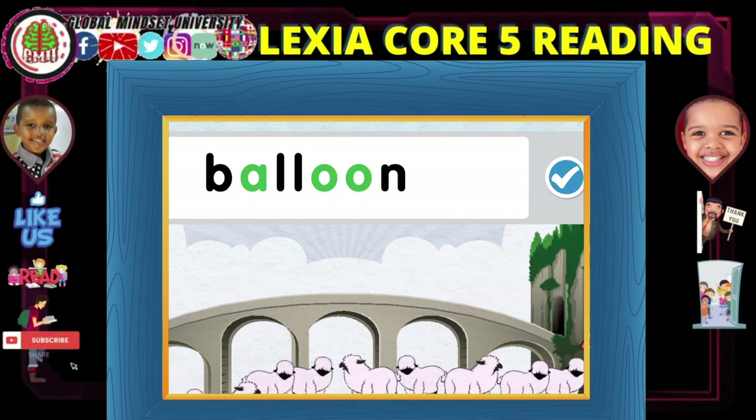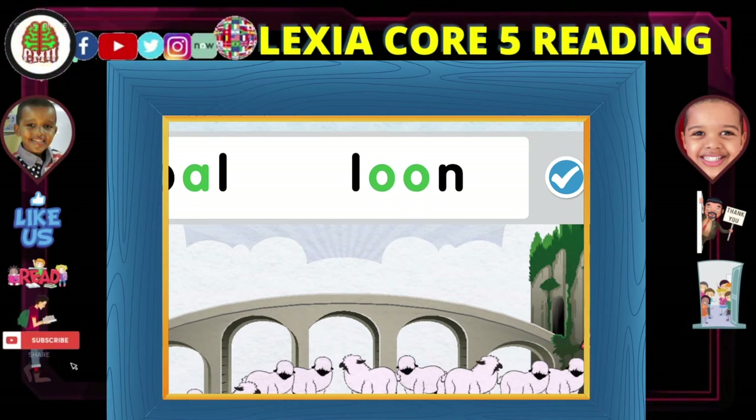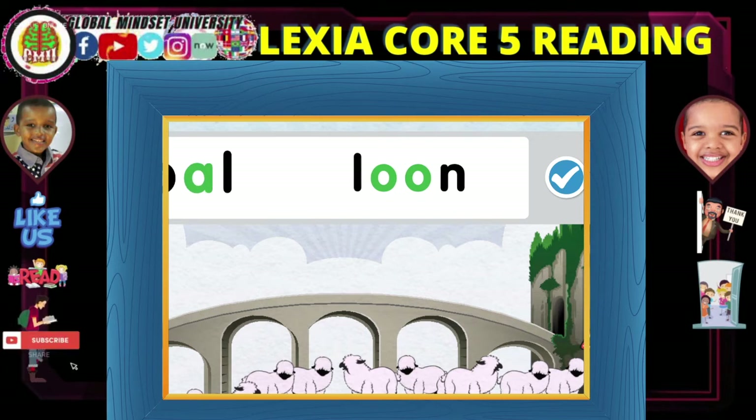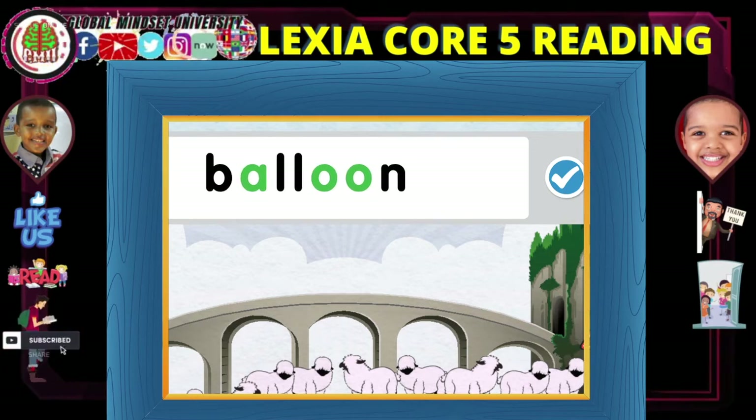Here are the vowels that make a sound in this word. Each syllable has only one vowel sound. This word is: ball... loom... balloon.